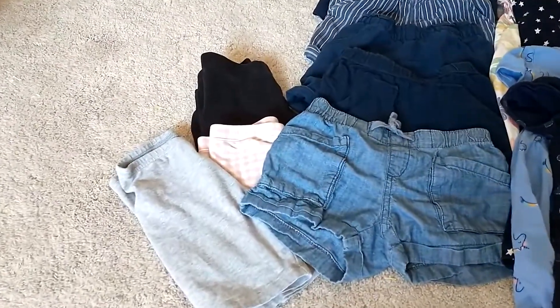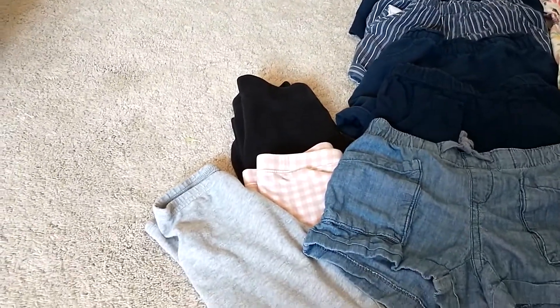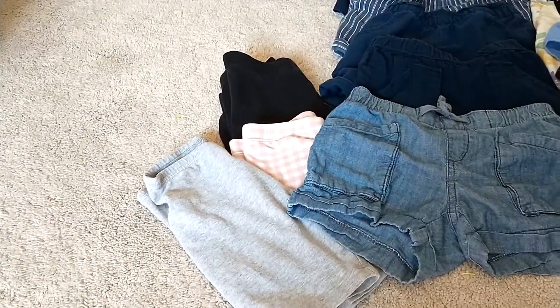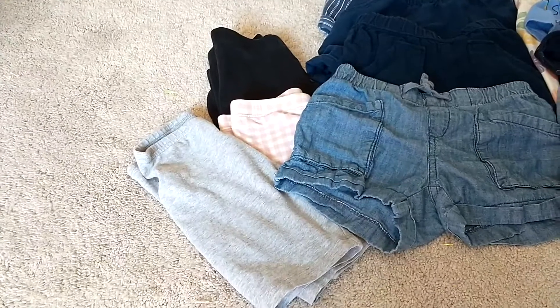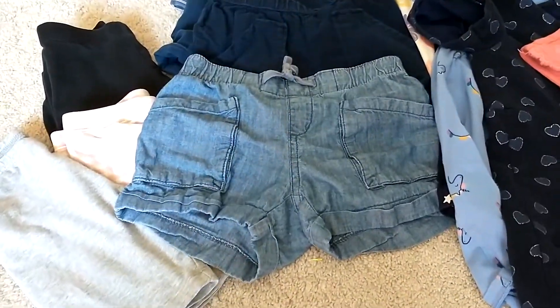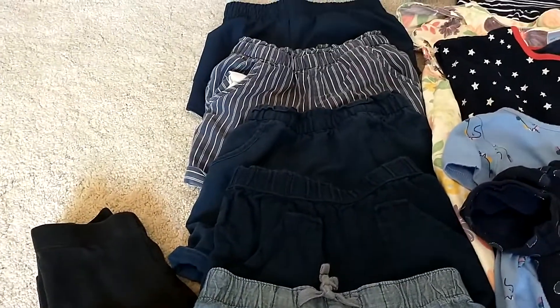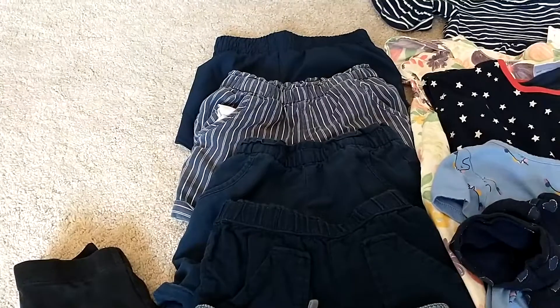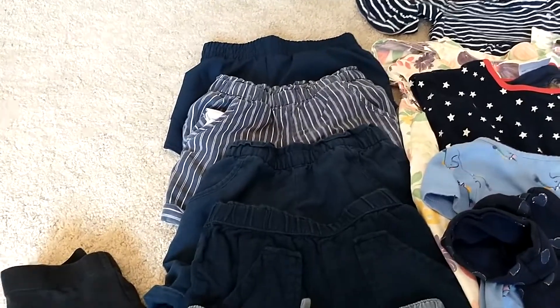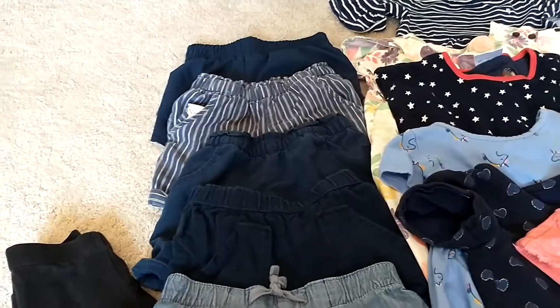Over here we have a pair of black leggings that she likes to wear on colder days — we got those as a gift. Here are two pairs of bike shorts she wears under dresses; these were from her sister and I got those for a dollar a piece. Right here we have a pair of Gap denim shorts I got for $2.50 at the store. And the rest of these four shorts I got at Walmart at the end of Christmas — they were on sale for $2.50 a piece, so that was a really good deal for getting them brand new.